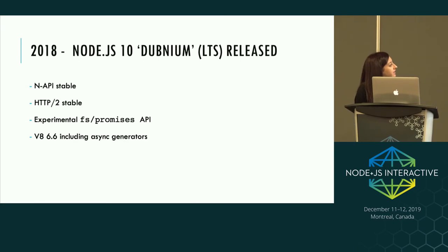In 2018, Node 10 was released. N-API was declared stable in this release, we had stable HTTP/2, an experimental FS Promises API so you can use all the file read operations via promises, and an update to V8 which included async generators. Node 10 will still be supported up until April 2021, so you've still got some time if you're on that release.